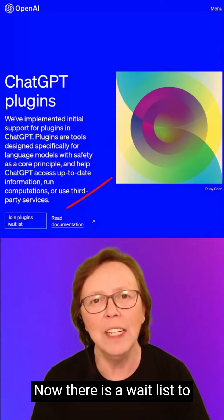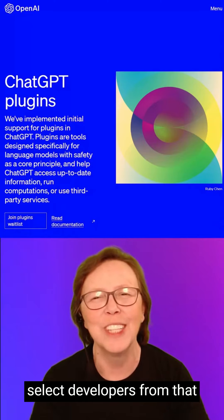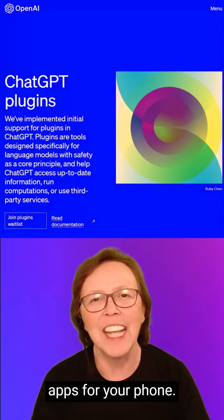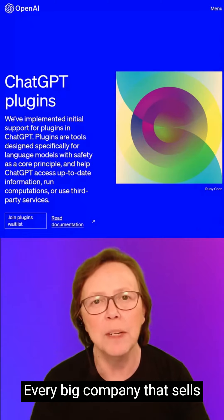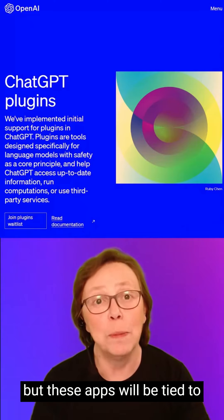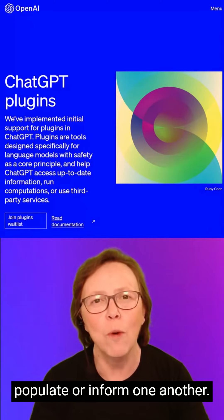There is a waitlist to join for access to the existing plugins, and they will be pulling select developers from that list to build even more plugins. Think of this like apps for your phone — every big company that sells products or services has an app, but these apps will be tied to ChatGPT and may be able to cross-populate or inform one another.